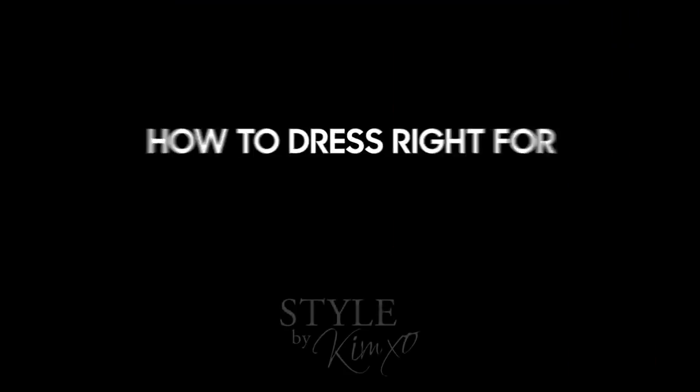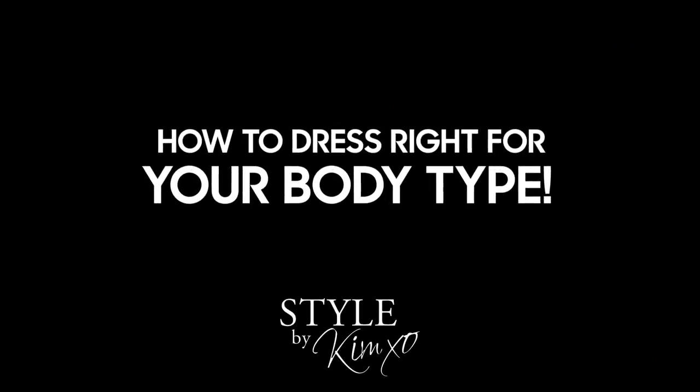Today's video is all about how to dress right for your body type. I'm gonna show you a few different body types, the tips and tricks for dressing them and dressing yours. Stay tuned, I'm gonna get you all dialed in.